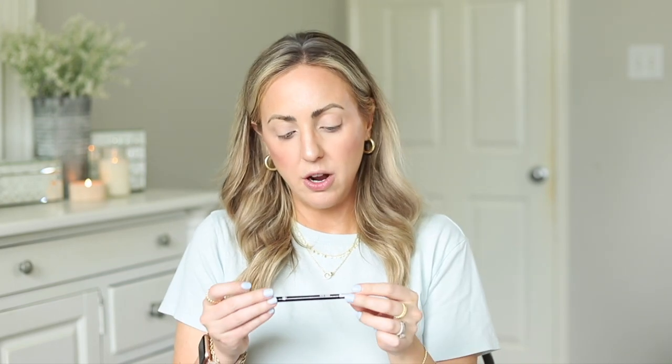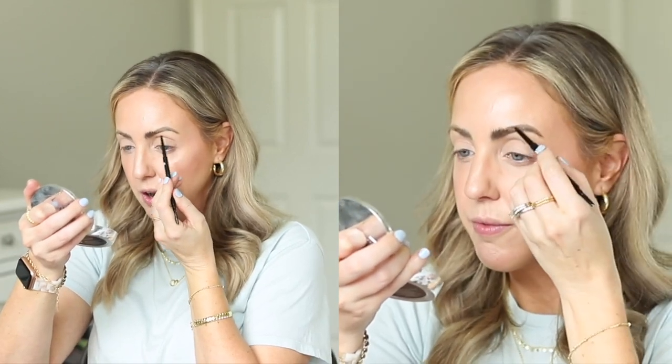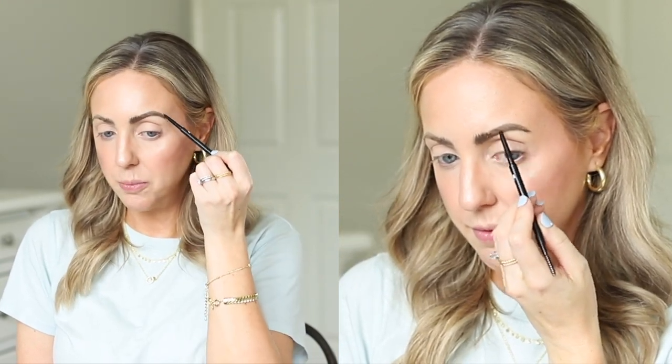Moving on to brows: the AOA Studio Slim Brow Pencil in shade Medium Brown — a skinny pencil with a spoolie on the other end. The shade matched my brow hairs really well and the formula went on easily, no complaints. I'm very happy with this product — I can't believe this is a dollar. Would totally recommend.